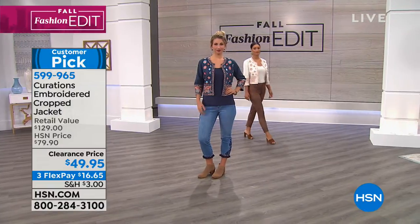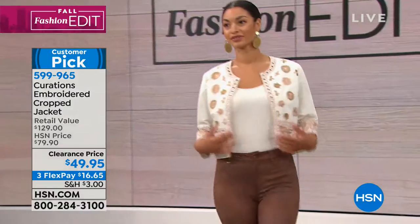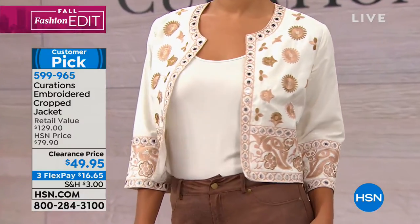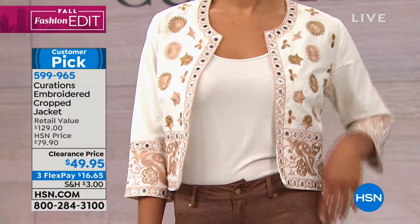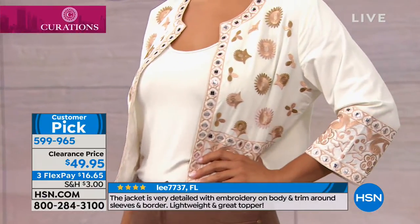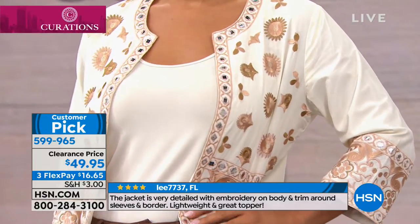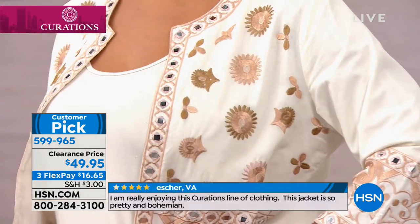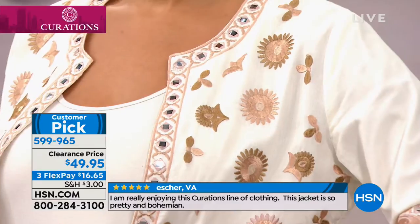I only have about a hundred in each colorway and we're down to two colors. The cream is what you're seeing on Brooke and it's stunning. Like the details — it absolutely looks like it should be a $250 jacket. It's a customer pick. We have it on sale for you at $16.65. The center back length is 21.5 inches.